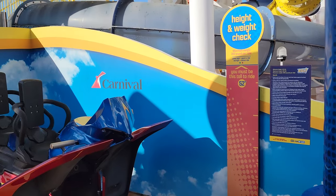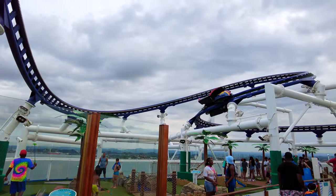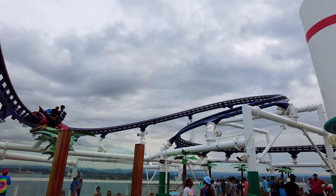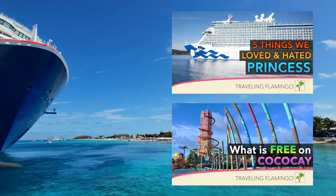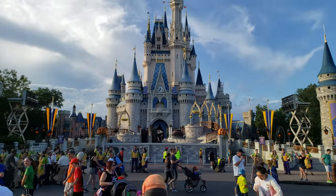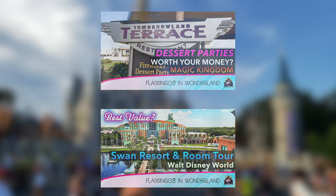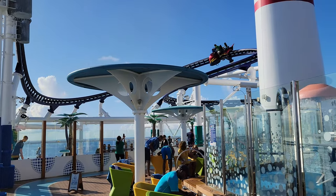What did you think about the roller coaster at sea? Do you think it's worth the cost? Have you ever tried the Bolt? Let us know in the comments below — we love hearing your ideas and experiences. Check out our channel for tons of videos about cruising, and if you want more content, we have another channel, Flamingos in Wonderland, where we talk about all things Disney and theme parks. Thanks so much for watching — remember, memories are forever, so make them fabulous. Thanks again and happy travels.